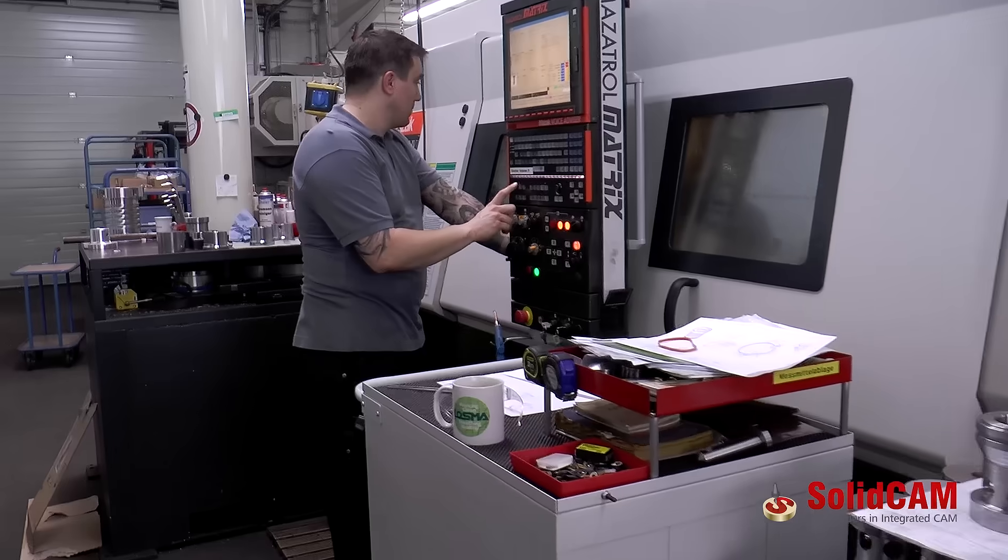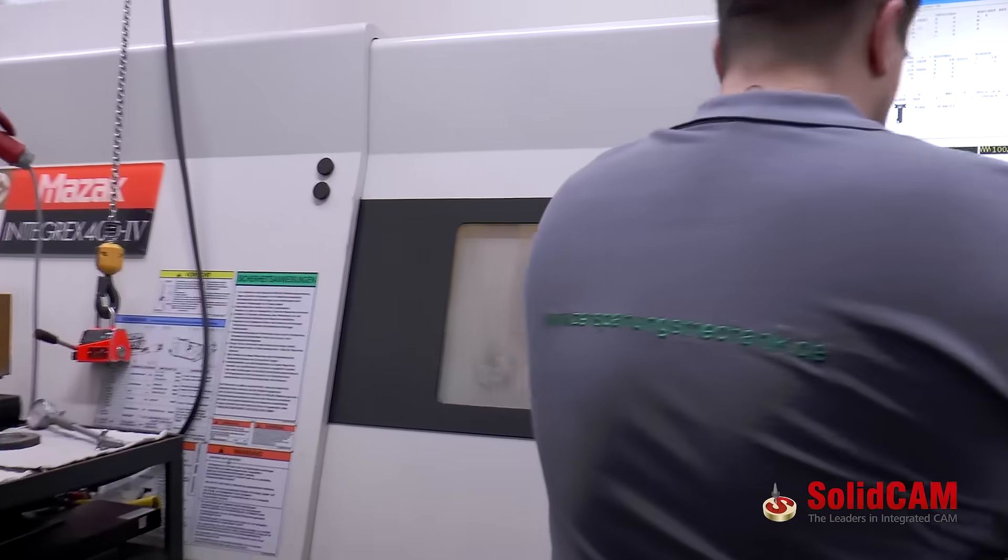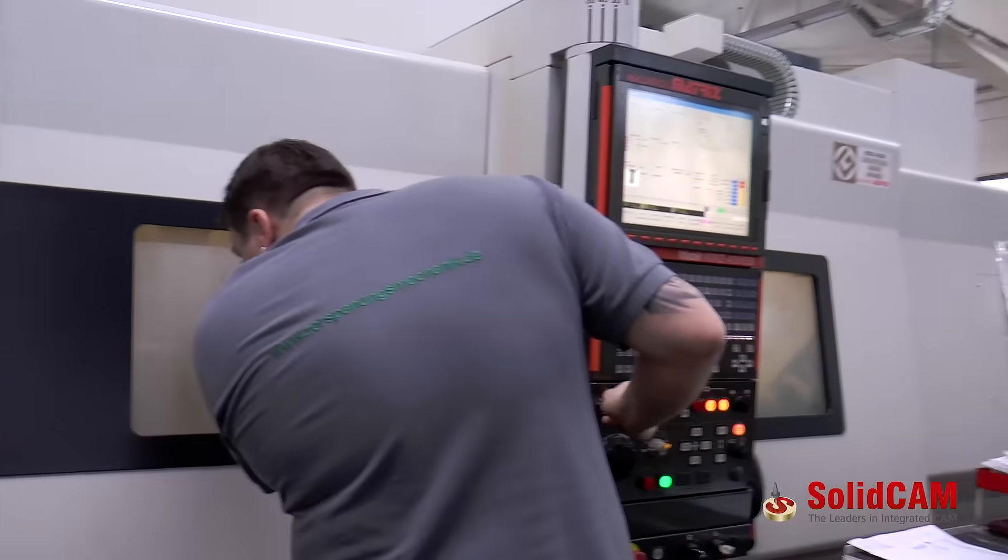SolidCAM has over the years allowed us to come to a completely new level, and we are now also programming lathes with driven tools and Y-axes. We now program and manufacture parts you really cannot program with the machine's own controller unit.